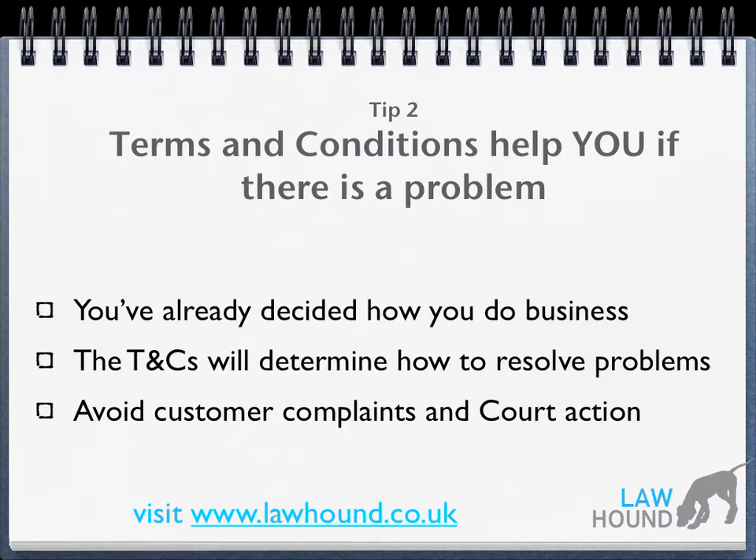For example, if you've told your customers you expect payment within seven days and the customer doesn't pay, your terms and conditions will set out, for example, you charging interest and how you go about getting back any money that you're owed. This helps avoid customers' complaints and it avoids a court action.